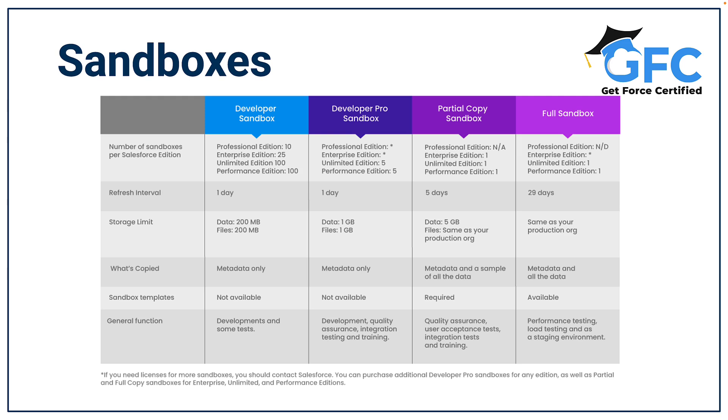Sandboxes come in four flavors: developer, developer pro, partial copy and full copy. Developer sandboxes are the most basic sandbox and they allow developers to carry out customization. They are limited to 200 megabytes of test data, which is sufficient for small developments and testing. You can refresh a developer sandbox once a day.